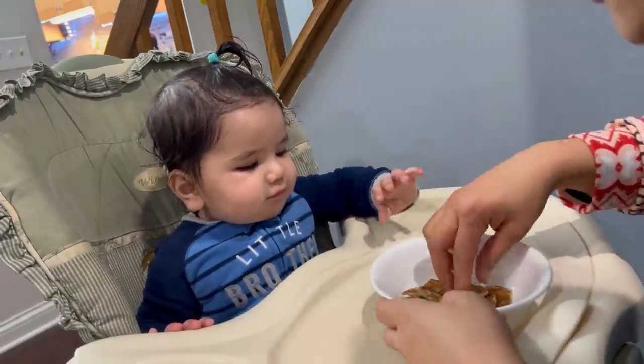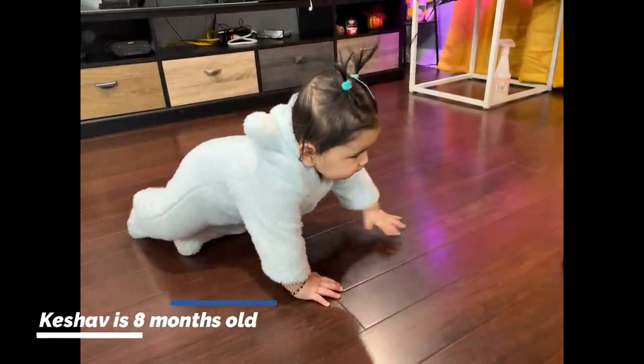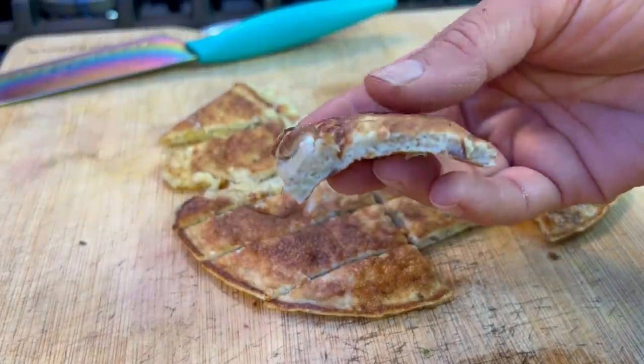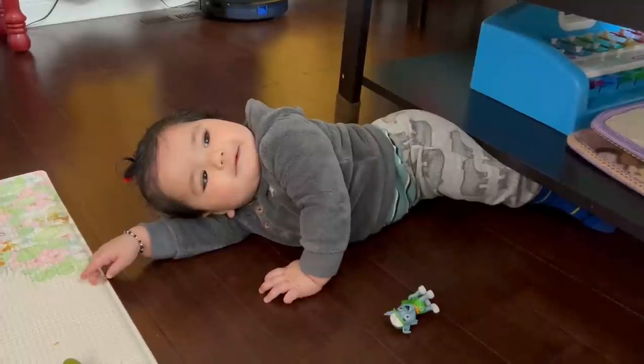Hello friends, welcome back to the channel. In today's video, I will share 5 breakfast recipes for a 6-12 months old baby. These recipes are very nutritious and easy to make. Please try them for your little babies.